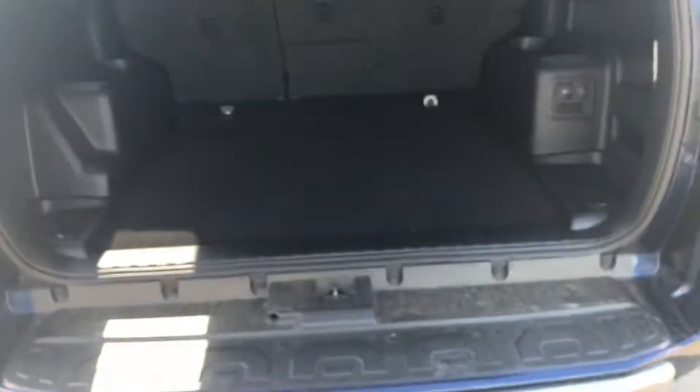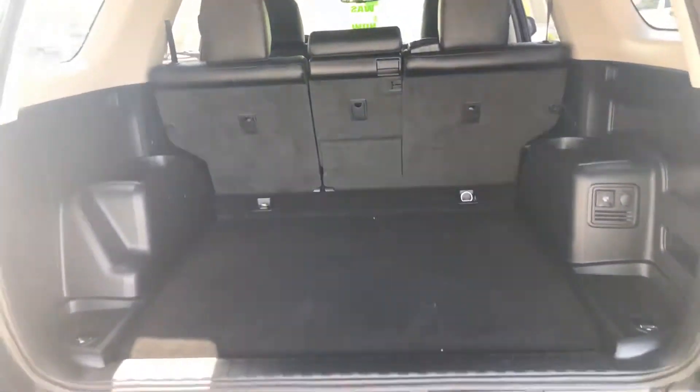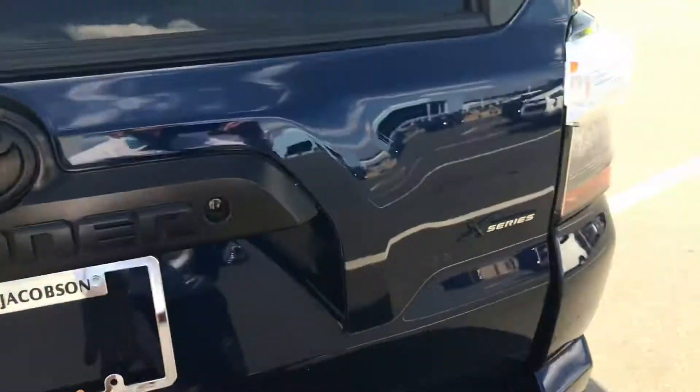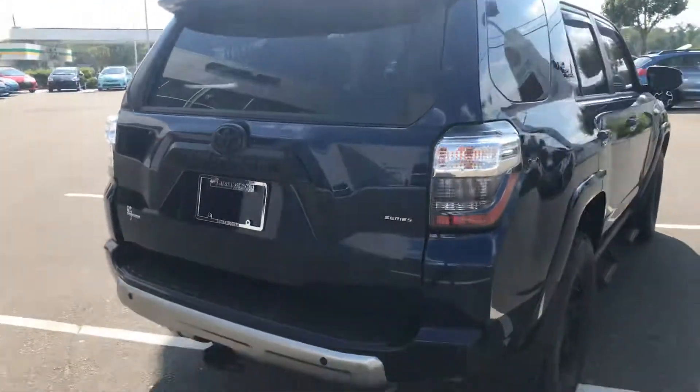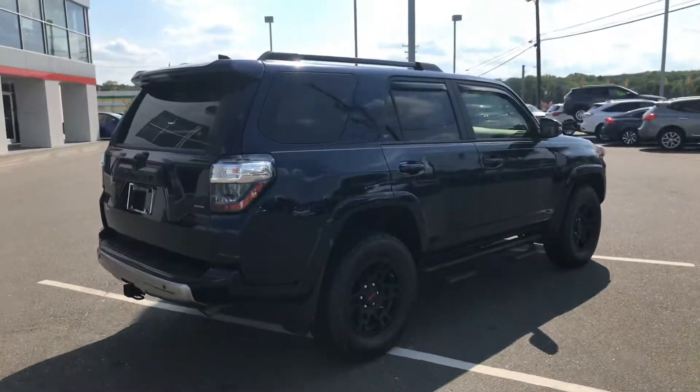And plenty of space, man. You got tons of space. The seats fold down as well if you need to. So this 4Runner is definitely packed with everything. Again, my name is Zeke here with Mark Jacobson Toyota, and I can't wait for you to come down and check it out. Have a good one.